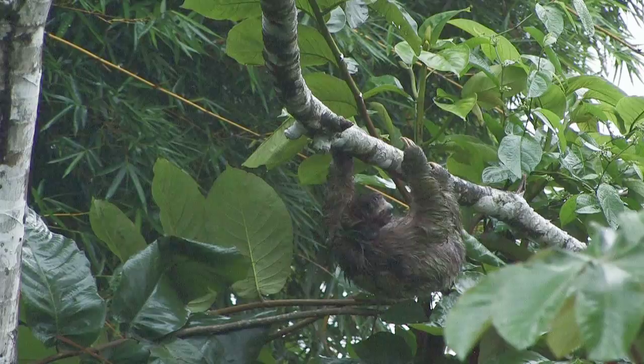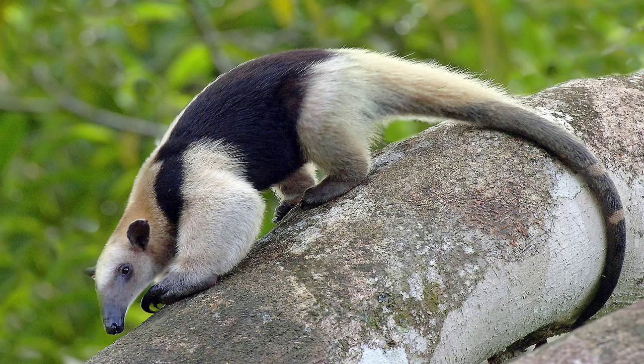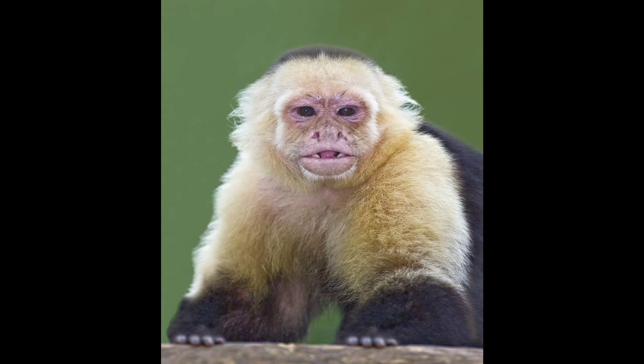One of my favorite animals in Costa Rica is the amazing tamandua, a small anteater who hunts in the treetops for insects to eat. White-faced capuchin, spider, and howlers are among the several species of monkeys that live in Costa Rica.